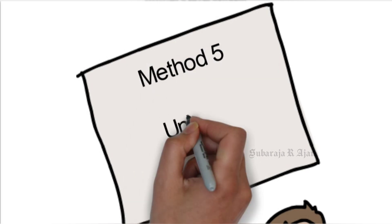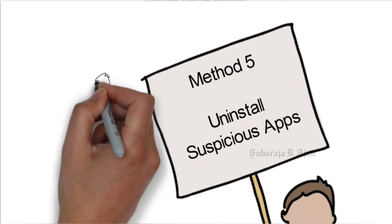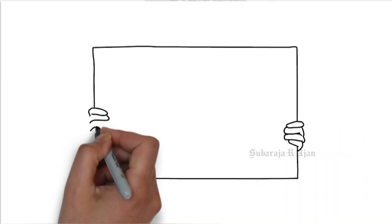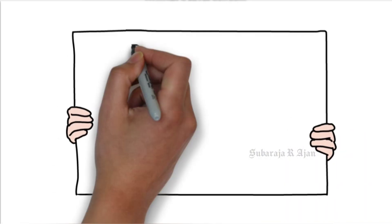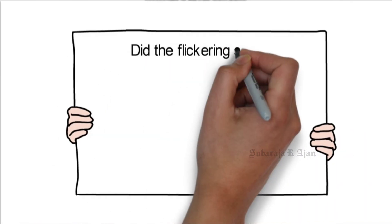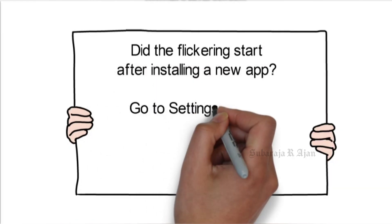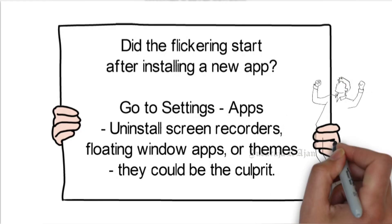Method 5: Uninstall suspicious apps. Did the flickering start after installing a new app? Go to Settings, Apps. Uninstall screen recorders, floating window apps, or themes — they could be the culprit.